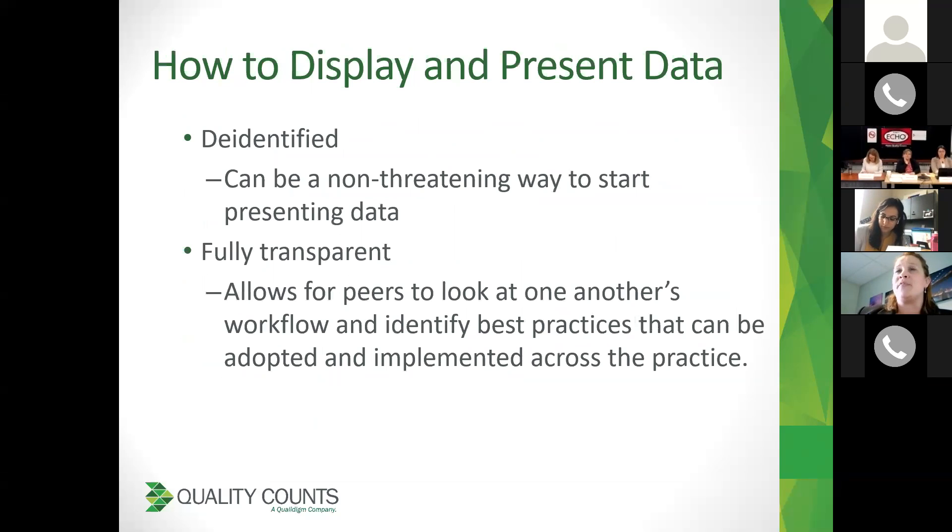Then, how to display and present the data. There are two big categories: you can either de-identify the data or have it fully transparent. If you've never really given data to teams or providers, de-identifying it can be a really non-threatening way to start presenting the data. Fully transparent — which is how we present data — allows you to identify best practices across the organization. You can identify the person doing super well and allow those who might be struggling to work with that person, identifying what their best practices are: do they have scripts, does their MA do something unique, are they starting at an earlier age?